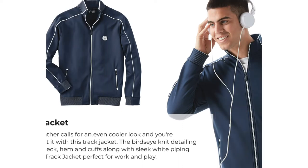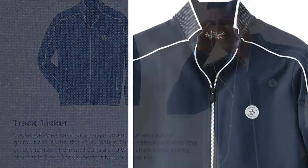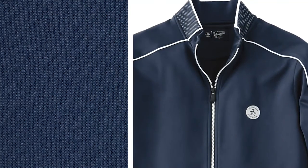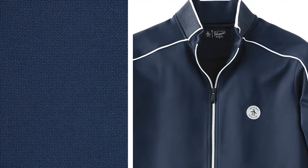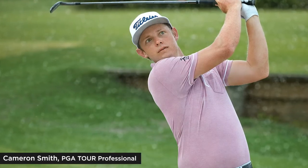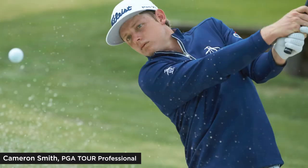Cooler weather calls for an even cooler look, and you're getting it with this track jacket. The bird's eye-knit detailing around the neck, hem, and cuffs, along with sleek white piping, makes this track jacket perfect for work and play. Not only does Original Penguin have over 65 years of heritage and outstanding products, but we also have a world-class athlete supporting our brand, and you'll see him every week on the PGA Tour — Cameron Smith.